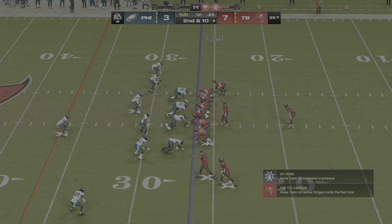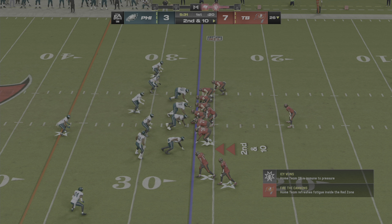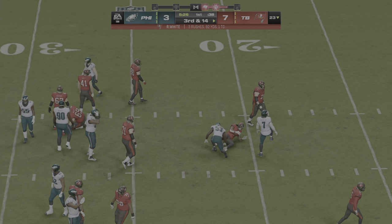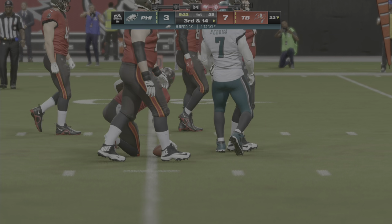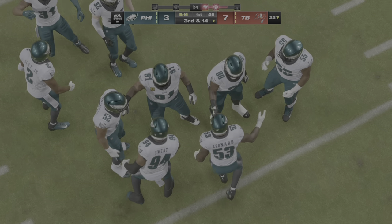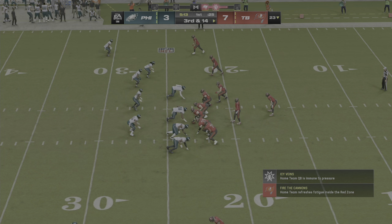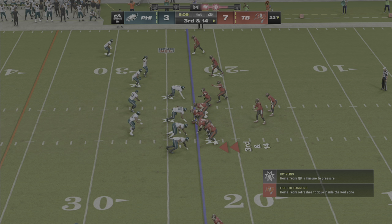An incomplete pass on first down leads to a second and ten. They'll go up the middle with White, and that'll hurt the average a bit — this time they're able to get him behind the line. That second down play nets a minus four. That's a really alert defense — they saw the heavy look come in from the offense, countered it with extra linebackers who brought speed and heft, and made a big-time play.